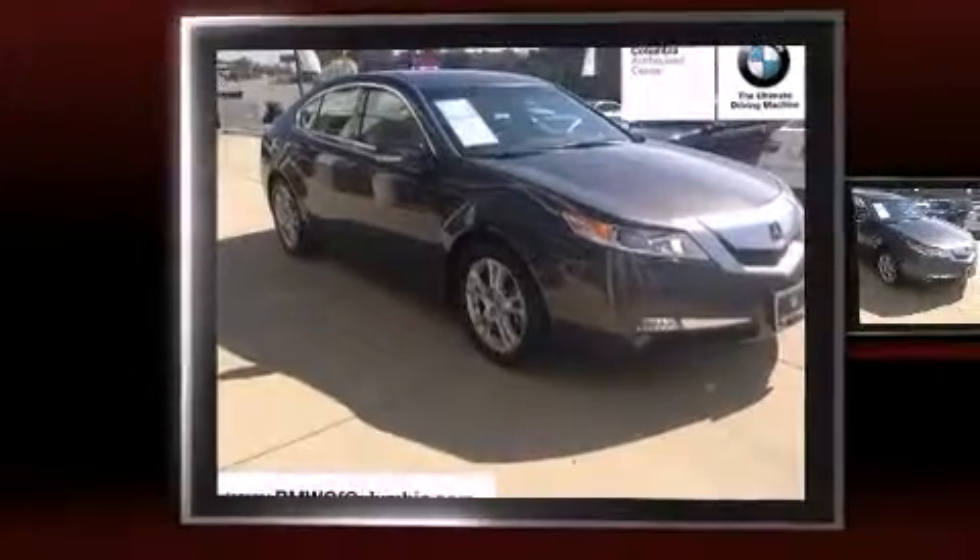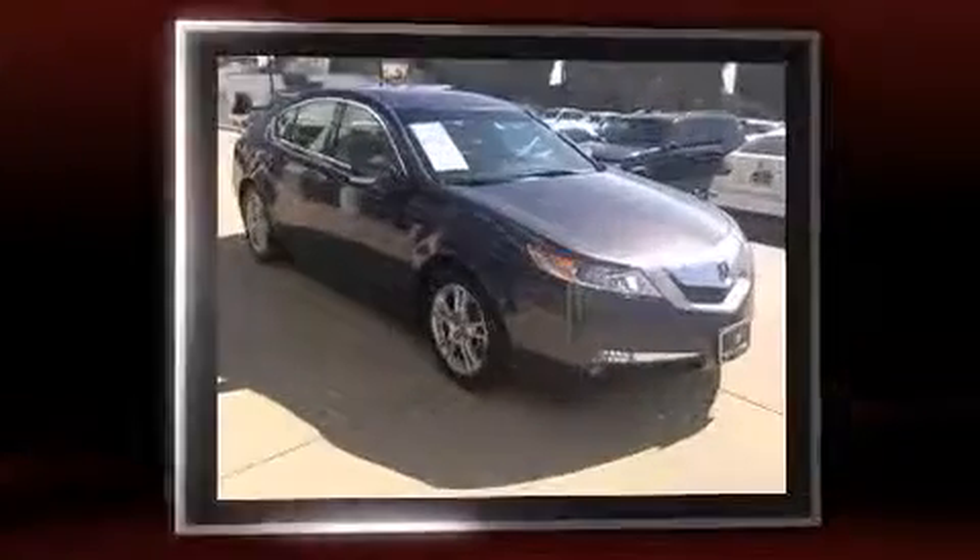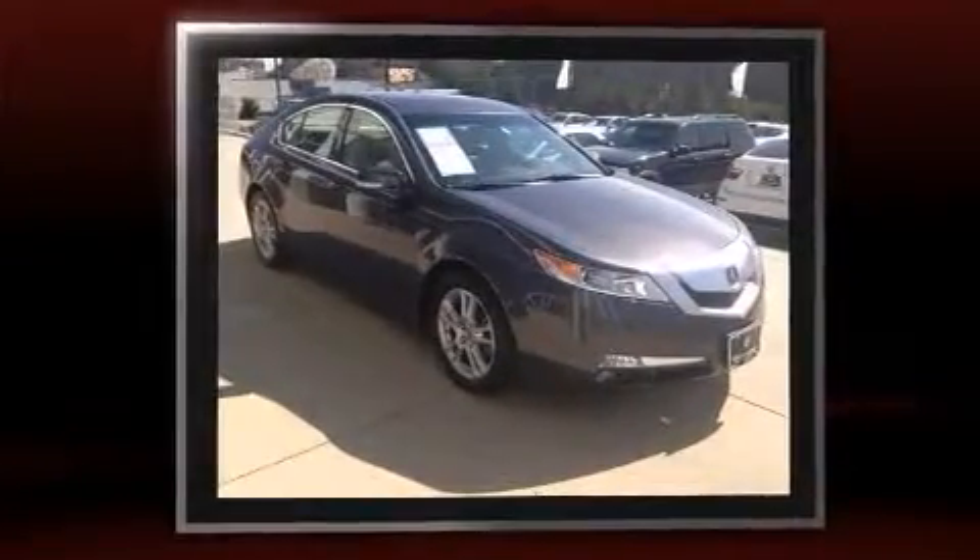Step into the 2010 Acura TL. With fewer than 25,000 miles on the odometer, this four-door sedan prioritizes comfort, safety, and convenience.